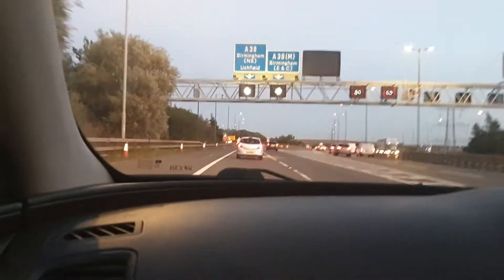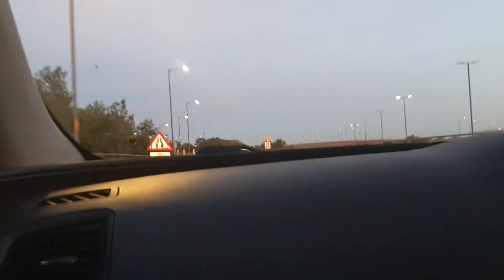Birmingham, Litchfield — nothing on the screen because it might be broken or something. Costco Birmingham may be closed by the time you arrive. Keep left. Birmingham and Litchfield, variable speed limit ends. At the roundabout, take the fourth exit onto Litchfield Road, A5127.